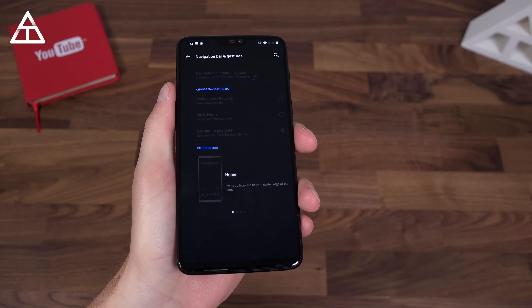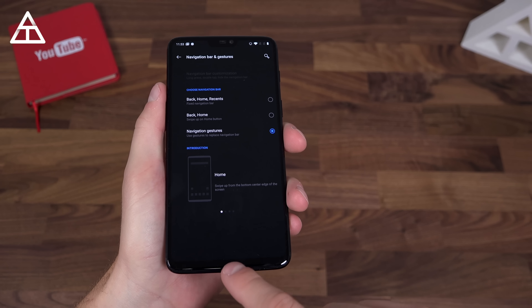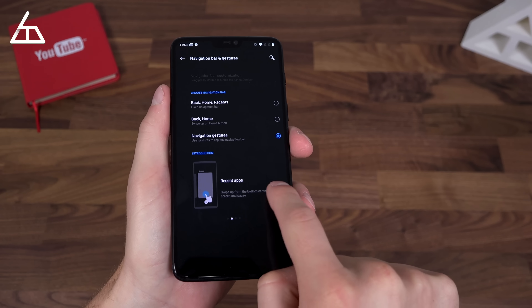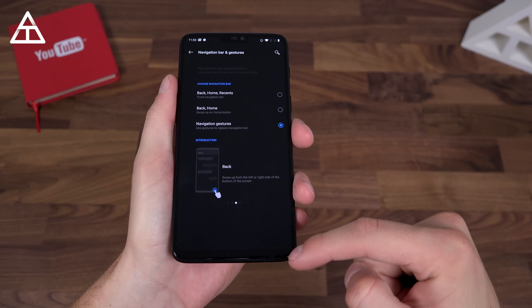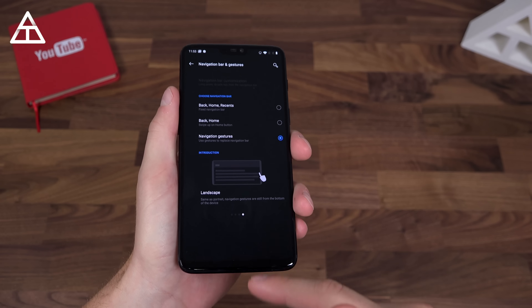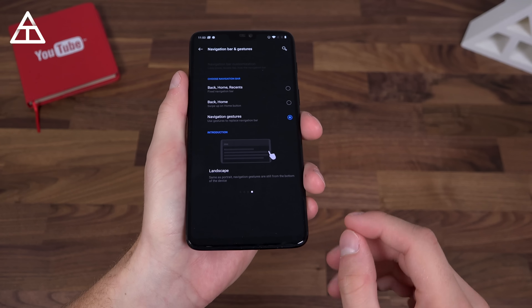OnePlus also has navigation gestures, which puts apps into full screen. You swipe up from the center edge to go home. If you swipe up and pause, you go to your recent apps — similar to that on the iPhone X and iPhone XS. Back is swipe up from the bottom right or bottom left, which is a different addition. And of course, if you need to go out of it, swipe from the bottom of the page if you're in landscape mode.